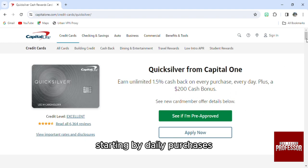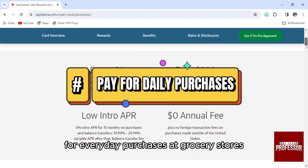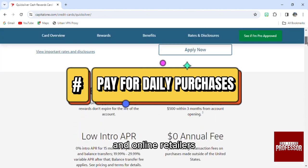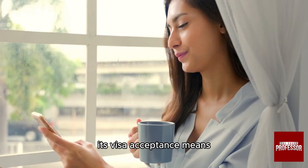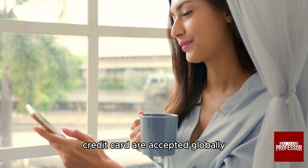Starting with daily purchases — use the Quicksilver Credit Card from Capital One for everyday purchases at grocery stores, gas stations, restaurants, and online retailers. Its Visa acceptance means it can be used nearly anywhere credit cards are accepted globally.